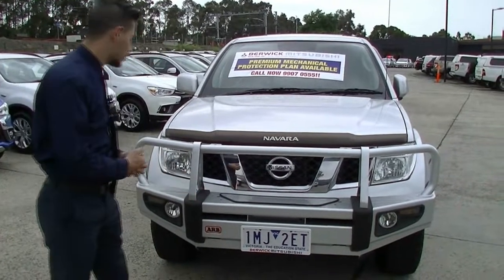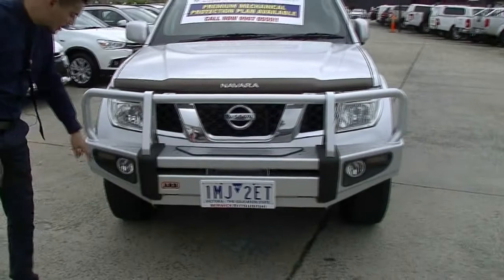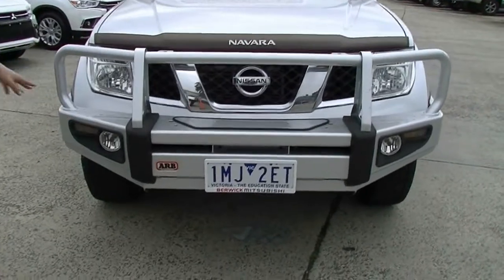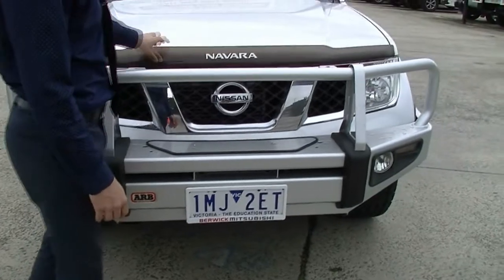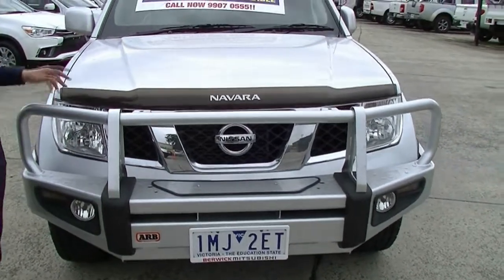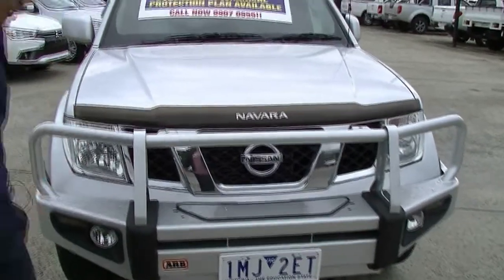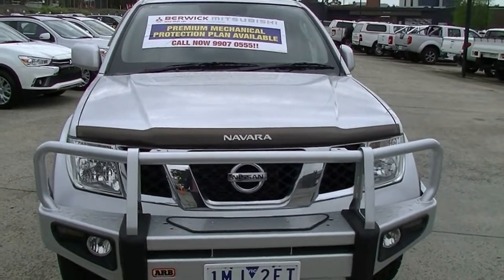We'll start off at the front. The first thing you notice is it's got the ARB bull bar with the headlights and indicators integrated in the bull bar itself. There's a genuine Nissan Navara smoked bonnet protector, and because of that there are no rock chips on the bonnet. The car is a bit dirty as it is raining, but the bull bar itself is in perfect condition, just like the whole front of the car.